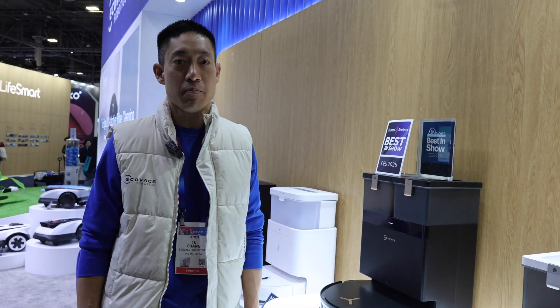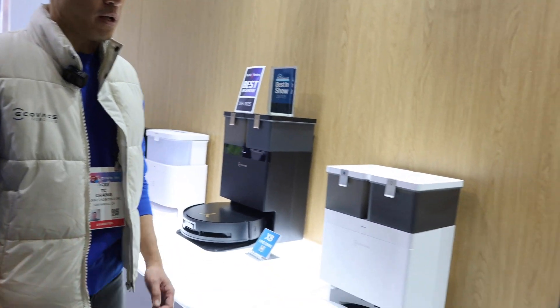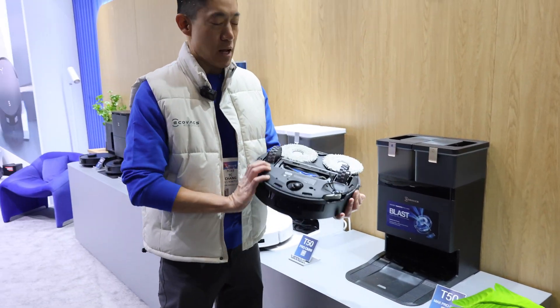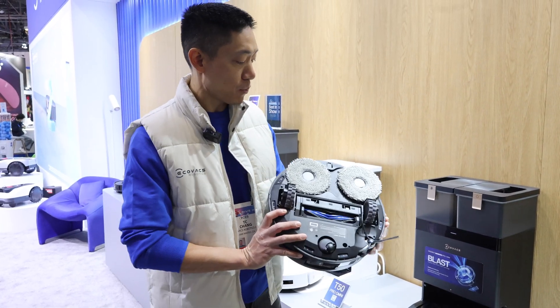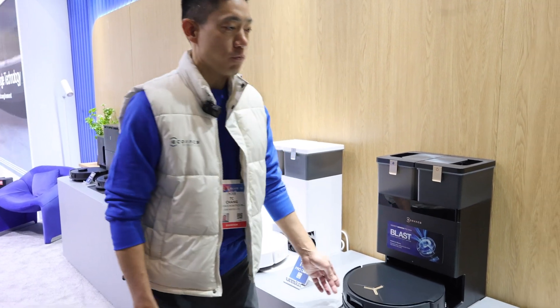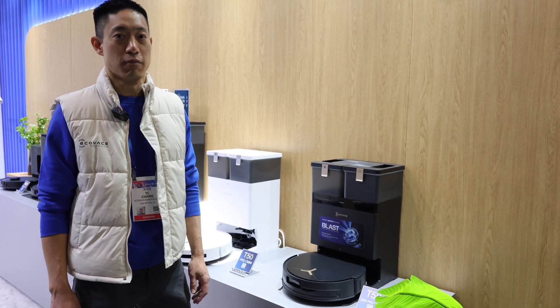The X8 Pro Omni will be available in February for $1,299. We also have the T50 Max Pro — the big difference there is it has spinning mops instead of the roller mop, plus a brand new motor and fan design for optimal airflow and the most suction power in the category.